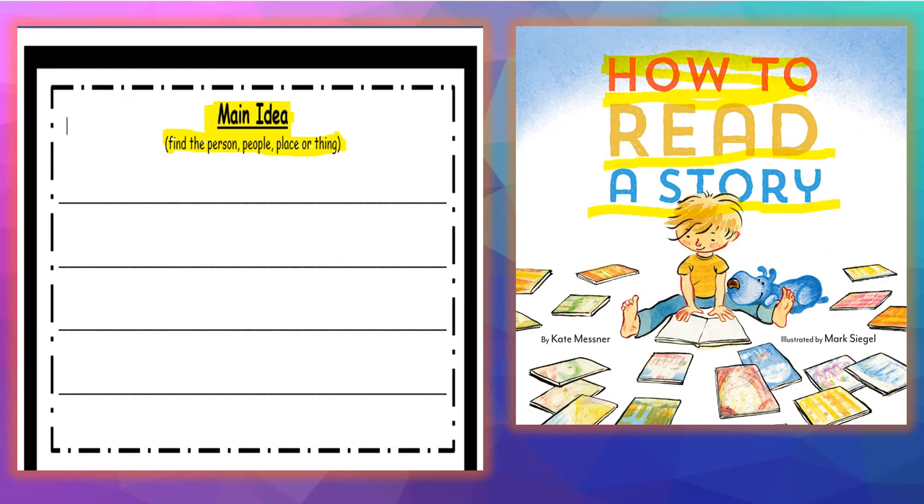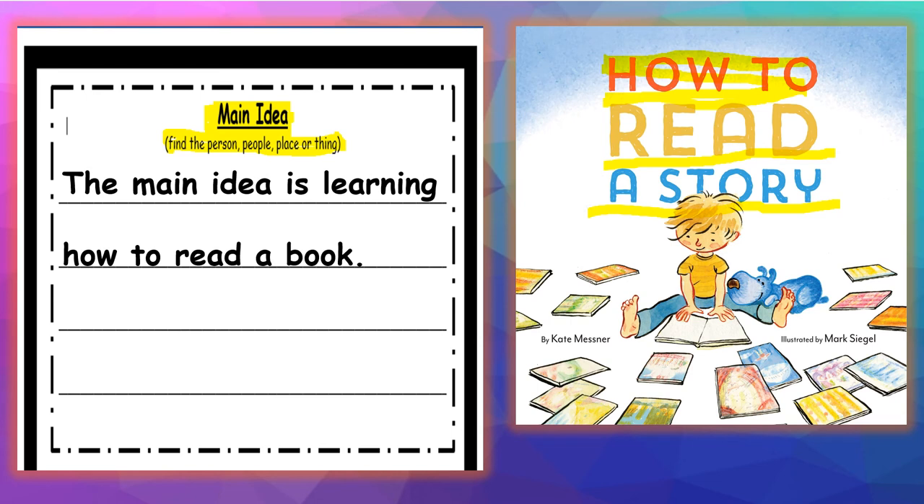So when you're looking for the main idea or central idea, you want to ask yourself: what is the title, and what does the title have to do with the book? Some books — the title will not tell you what the whole book is about, so that's why you also have to do step two: find the person, place, or thing that the book is mainly about. The main idea is learning how to read a book. Did the book tell us how to read a book or a story? Yes. You're not going to complete this today — tomorrow we'll go over what comes after you find the main idea.